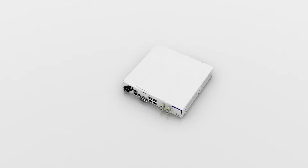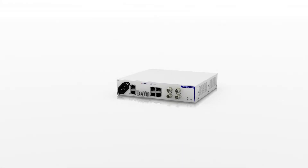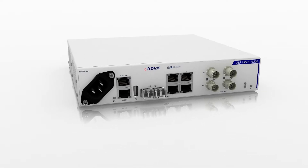Our FSP150CC-T3204 has one goal, one purpose: to help you drive new revenue opportunities from your existing network. Our engineering team specifically built this technology to enable you to deliver a diverse mix of Carrier Ethernet 2.0 services.